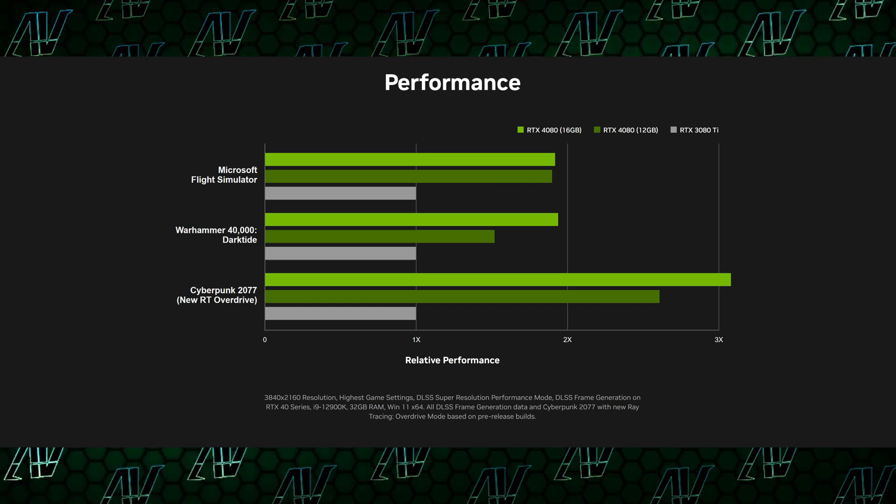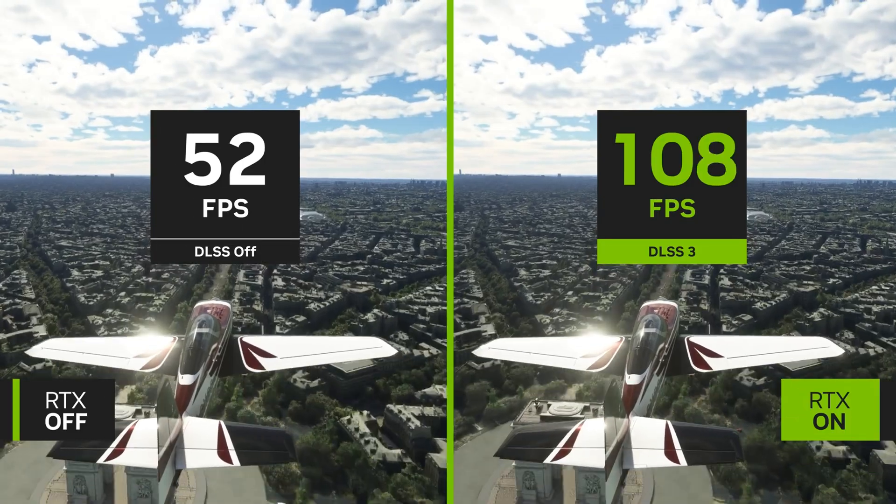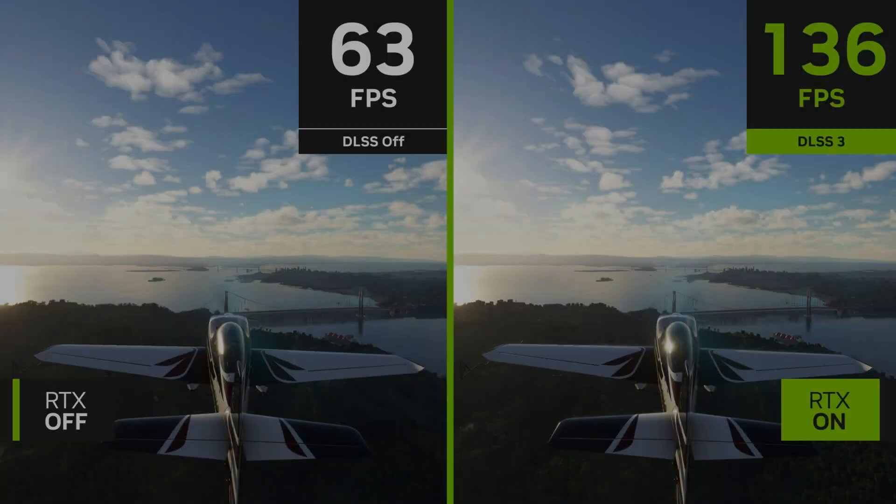The brand new DLSS 3.0 is doing a lot of the work in these Nvidia graphs. DLSS is getting another upgrade, and it's about time, seeing how FSR 2.0 just took its crown and Intel's XeSS is on the horizon.